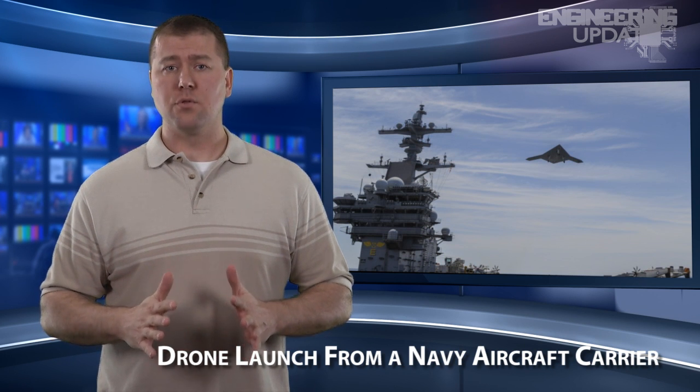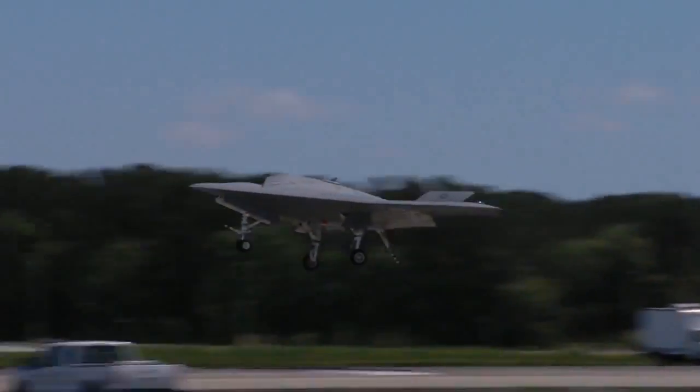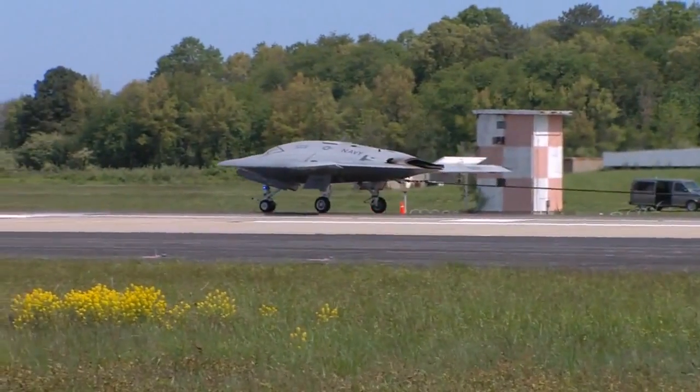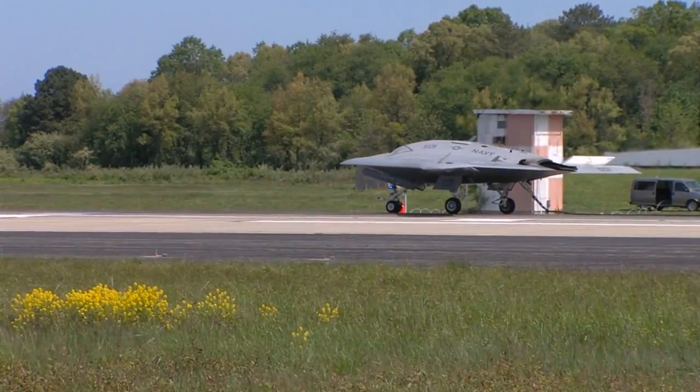In theory, this means the drone could be used to monitor countries that don't house a U.S. base. Officials report that the drone will provide advanced surveillance for intelligence gathering and targeting capabilities. The X-47B can reach an altitude of 40,000 feet, has a range of more than 2,100 nautical miles, and can reach subsonic speeds. It is also fully autonomous in flight using a computer program for navigation, although a mission operator can step in when needed.